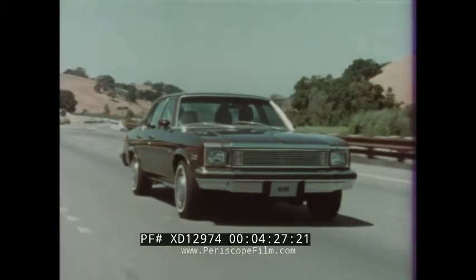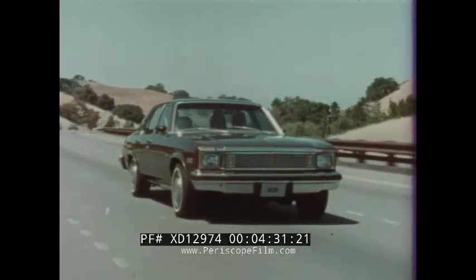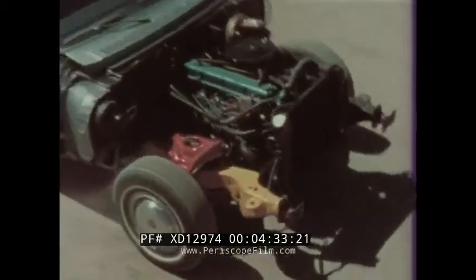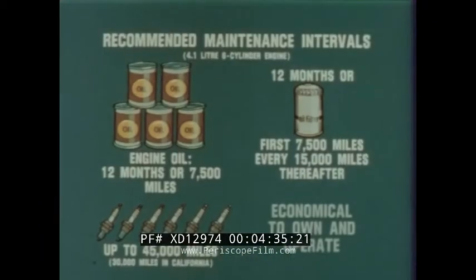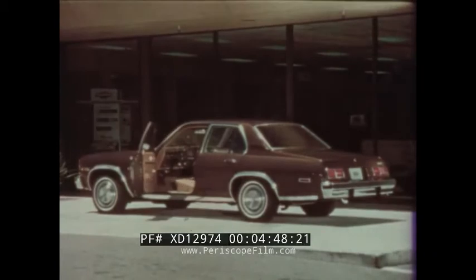Nova for 1979 — Chevrolet's lowest-priced six-passenger car with a reputation for dependability. Economical to own and operate, with impressive interior roominess and comfort. Engineered and designed for value, featuring quality Body by Fisher. We would now like to take you on a demonstration drive in the 1979 Nova.